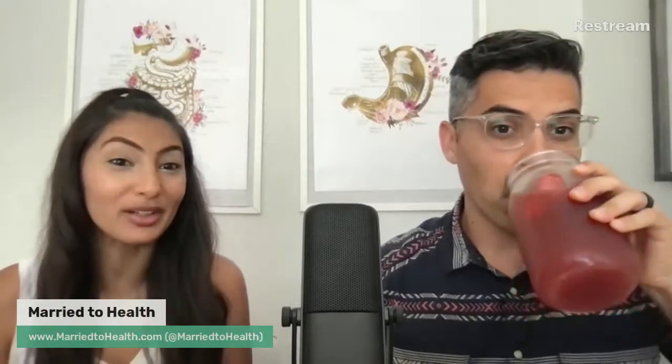Hi everybody, happy Friday — happy every day! Every day is a great day. We hope you're doing well. My name is James Marin, I'm an Integrative Registered Dietitian Environmental Nutritionist. I'm Dahlia Marin, Registered Dietitian Nutritionist, and we are here back another week to talk more all about SIBO.